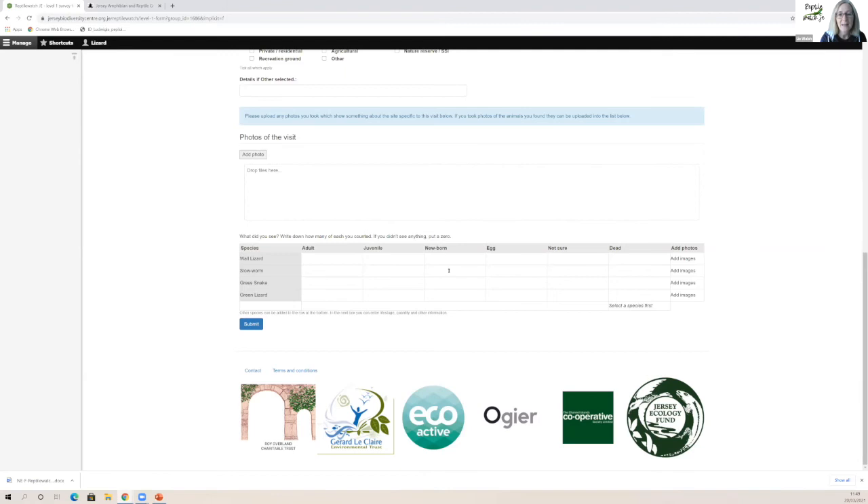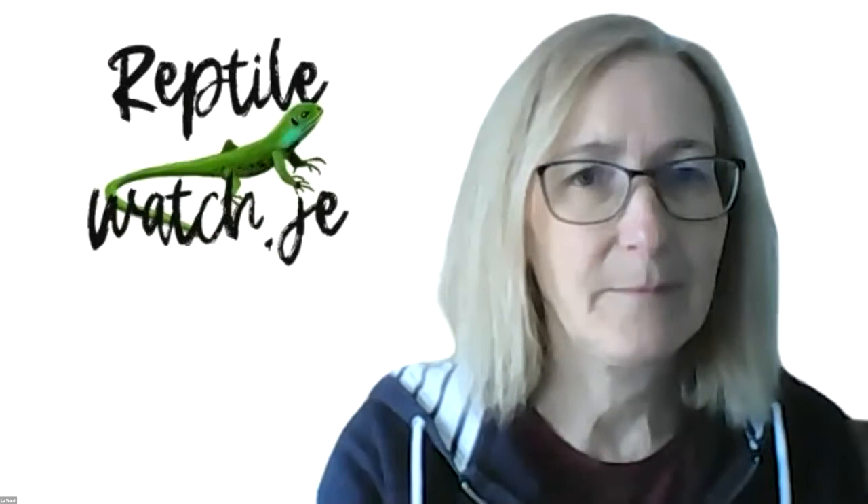Just to add to what Liz was saying: even if you don't spot reptiles on your 30-minute timed survey, please still complete the form — when you get to the species bit, just skip over it and submit. Data on absence is still really important. You did the survey, you spent 30 minutes looking, so please still add that data.